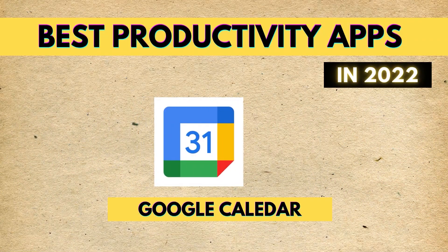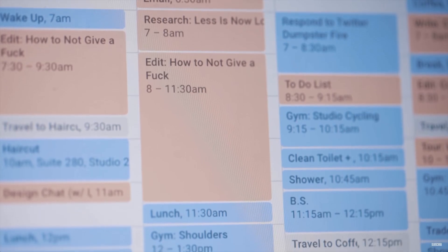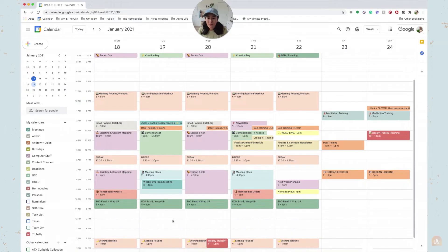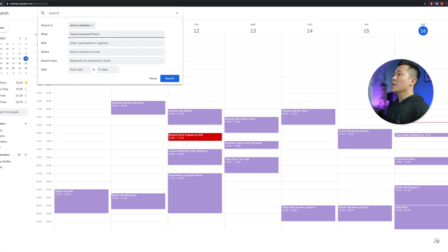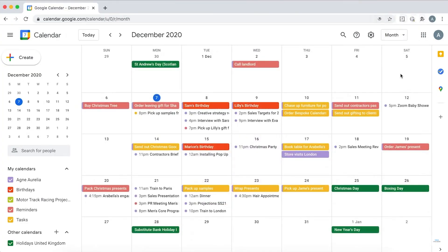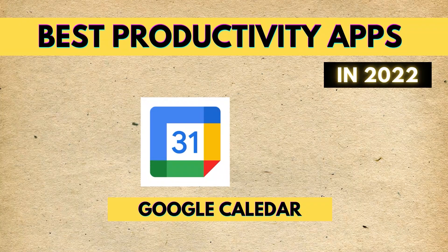Number three on our list of best productivity apps for 2022 is Google Calendar. This is probably the best time-blocking app and the best calendar out there. A lot of people you might follow on YouTube, like Matt D'Avella and Thomas Frank, use Google Calendar because it is incredibly effective. I plan my days in two ways: one for meetings and important things — just one or two items per day — and another for a general schedule. Google Calendar is the essential productivity app if you want to take your productivity to the next level.